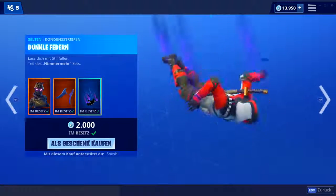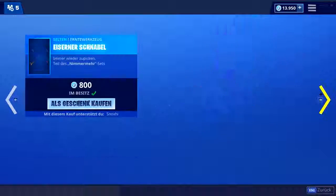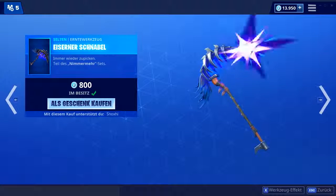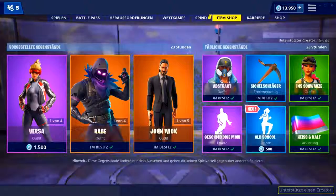Genauso wie auch die Verwüstung, wo man als kleines Special quasi diese Trades hier noch dazu bekommt — hier ist er einfach gratis mit dabei. Dann haben wir noch den eisernen Schnabel drin für Achtung-V-Bucks. Den Leuchteffekt find ich ziemlich cool. Und dann noch den gefiederten Flieger — ein recht preiswerter Gleiter dafür, dass der so richtig krass Flügel hat. Das schaut schon echt ziemlich cool aus.